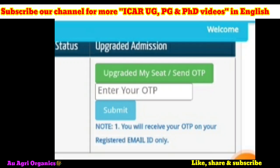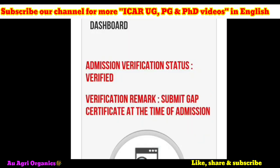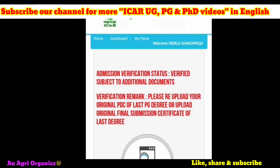For some candidates, the remark may say 'Please re-upload your original PDC of the last PG degree' or 'Upload original final submission certificate of last degree.' The admission verification status may show 'Verified subject to additional documents.' If you are accepting the seat or freezing, further document verification will happen and they will only accept your seat after that verification.